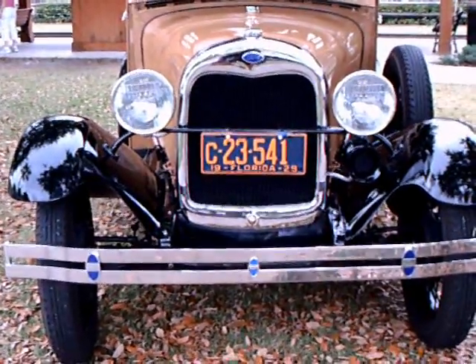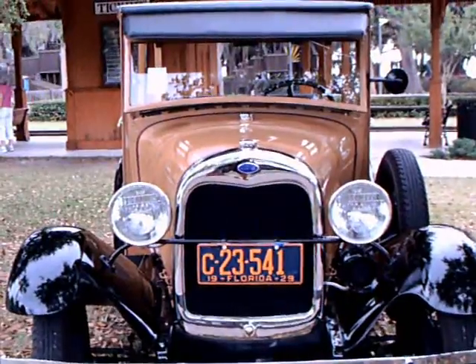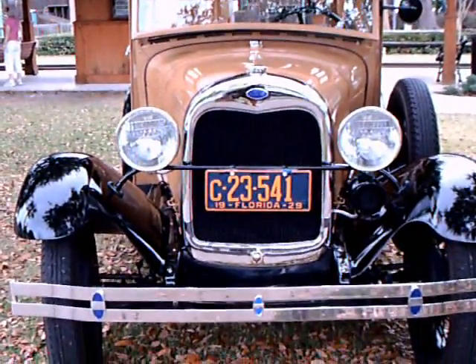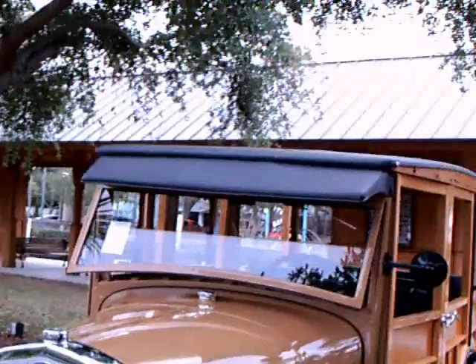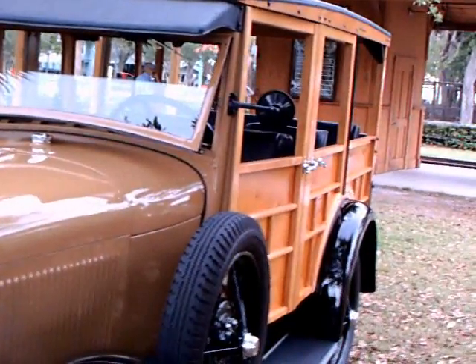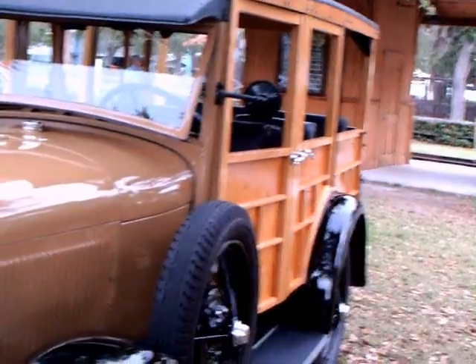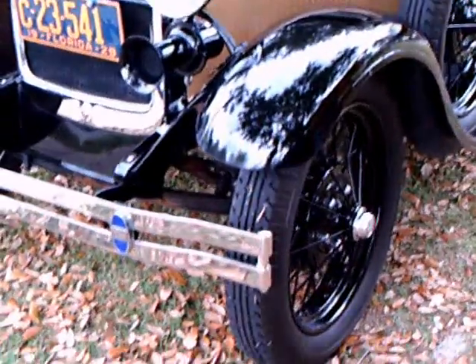It's a 1929 Model A Woody Station Wagon. Perfect shape. Very light tan, with black fenders.